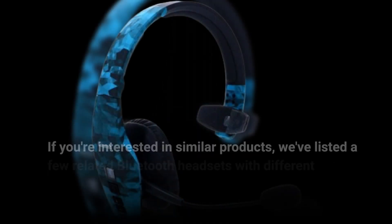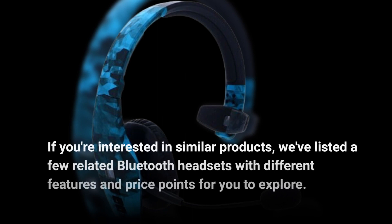If you're interested in similar products, we've listed a few related Bluetooth headsets with different features and price points for you to explore.